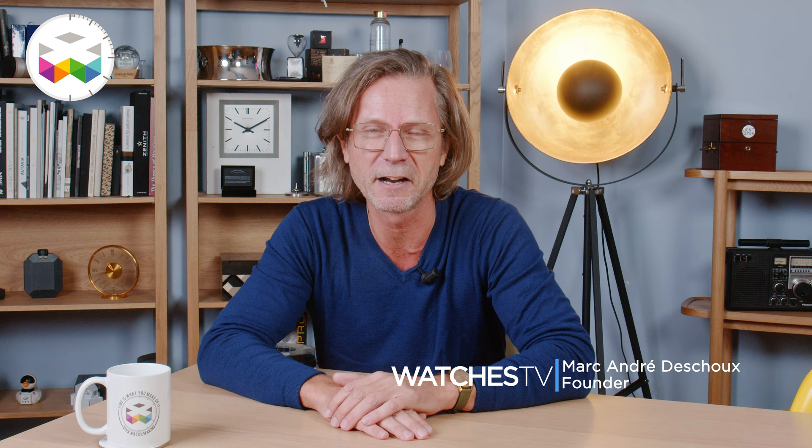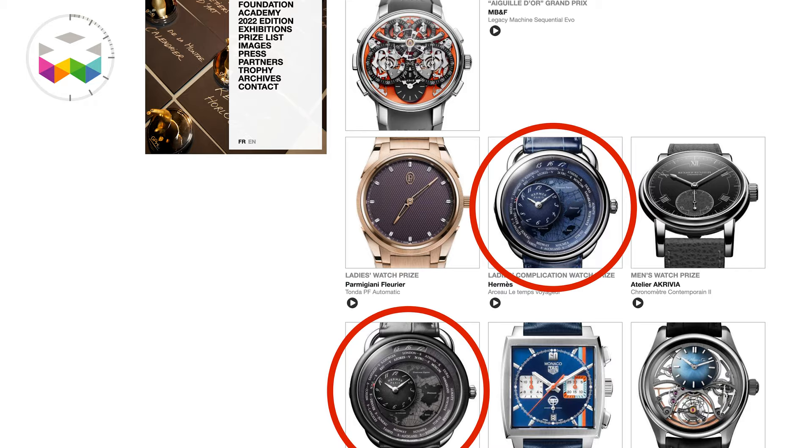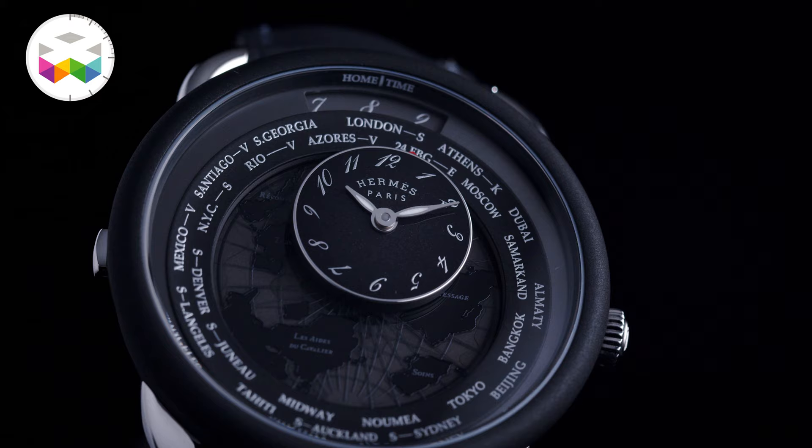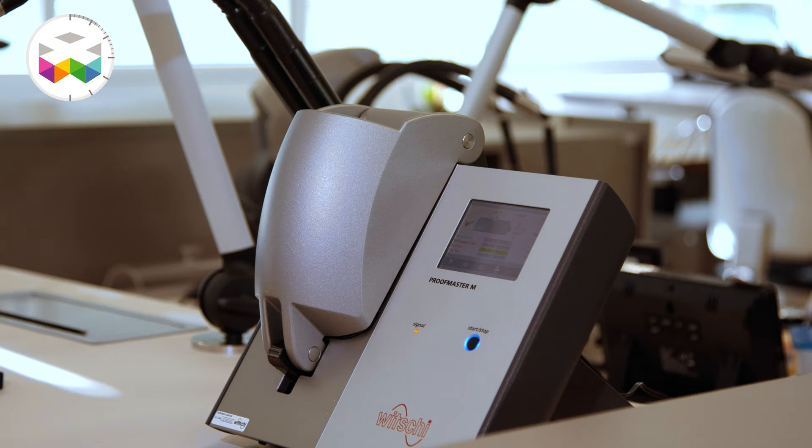Hello and welcome on Watches TV. Today I'm delighted to share with you a very interesting video regarding a very special timepiece that this year won 2 prizes at the GPHG 2022 — the Temps Voyageur by Hermès, a very intriguing GMT world timer type of timepiece. Just before the GPHG, we had the opportunity to visit Mr. Jean-François Maugent from Cronode and Hermès Watchmaking Atelier. Let's go and learn all about it. Enjoy!